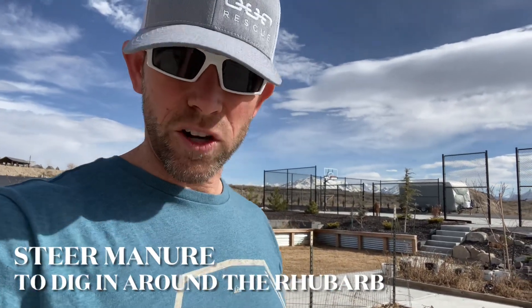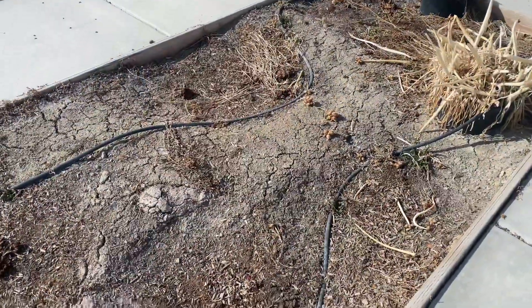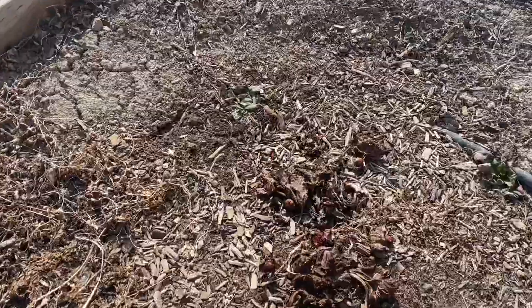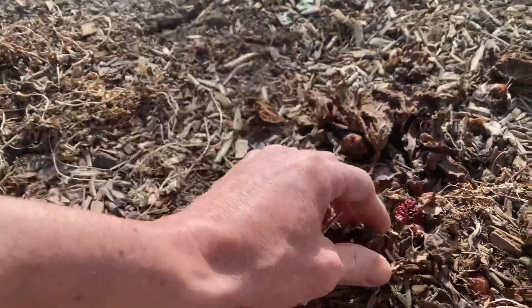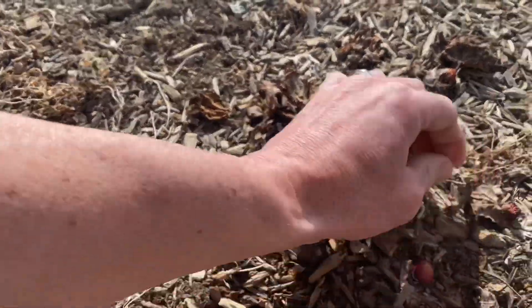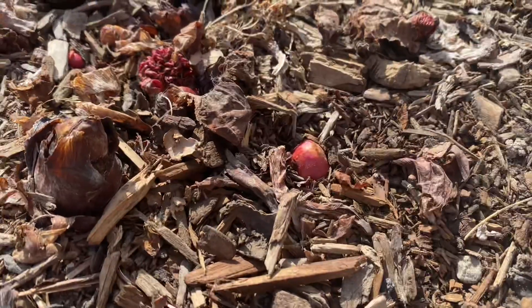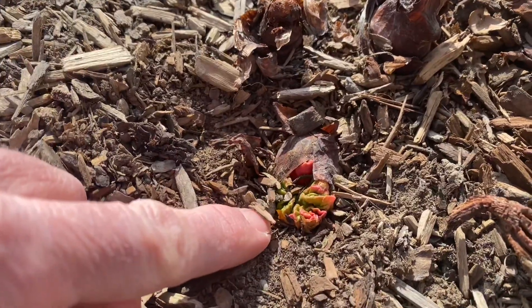I'm gonna flip the camera around and show you the rhubarb. Here is the garden bed for the rhubarb. If you come in here and look you can see these little pieces — rhubarb already starting to pop up. There you go — the first leaf of the season right there.